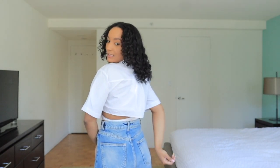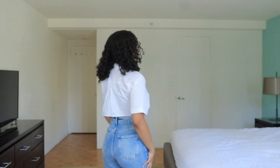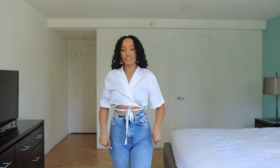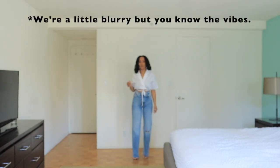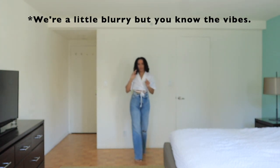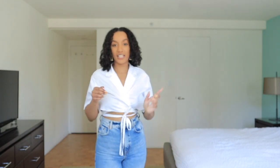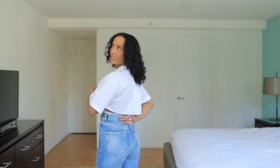Everyone styles this top so differently, which is why I really wanted to get it — to see how it would feel on me. I like when it comes out in the back a little. She's very cute, very simple, easy vibes. I paired it with these jeans — girl, these jeans are so stunning. They're wide leg and they are just gorgeous.